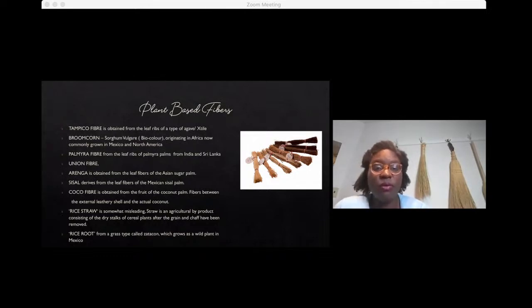We have broom corn, or Sorghum vulgare — specifically multicolor broom corn or sorghum — which is what we use primarily at Prairie Breeze Folk Arts. While it originated in Africa, it is not super popular there now. It is very commonly grown in North America, mostly actually as a decorative item for vases and decor, but also used for broom making. We've got the palmyra fiber — you'll notice a trend in the next couple: it's all from various types of palms around the world, which seem to have just the right elasticity and durability to produce ideal fibers for making brooms.